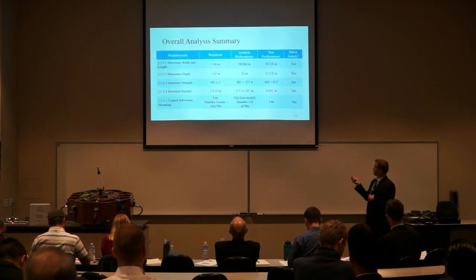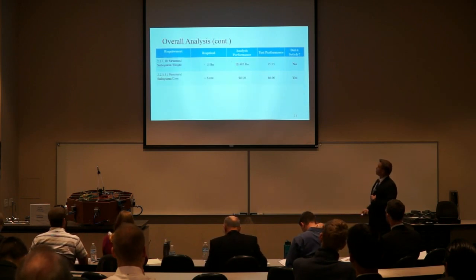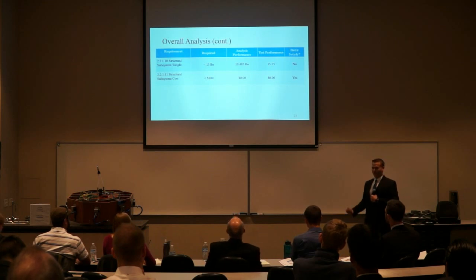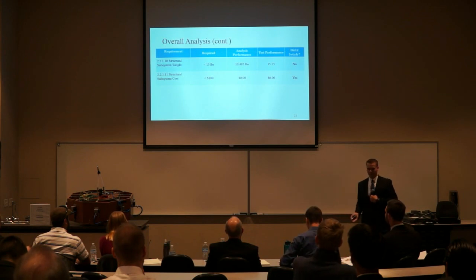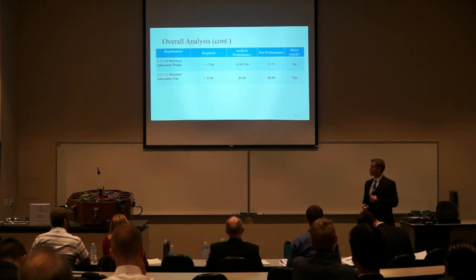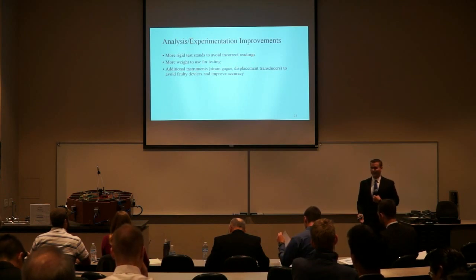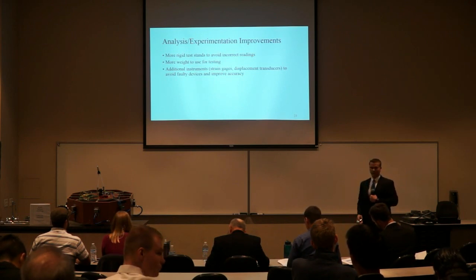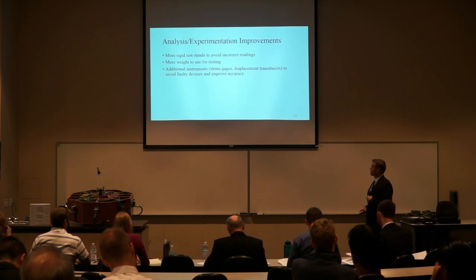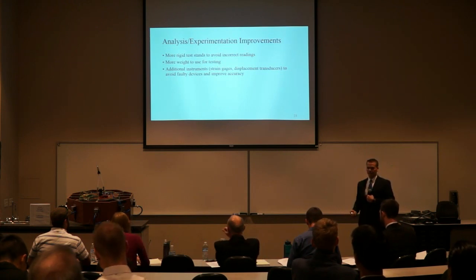For our overall analysis of these listed requirements, we have met both in theory and in reality. The same goes for accessibility and sharp edge safety. However, there is one requirement we didn't meet — the weight requirement; we're over by a few quarters of a pound. Because this weight is an estimation for the structure and we have management reserves to account for unaccounted material, it does not pose any threat to the overall system requirements. For improvements, the program could use more robust test stands to avoid inaccurate readings, more weight to test the full capability of the structure, and additional instruments such as strain gauges and additional displacement transducers to avoid faulty instruments and get better readings.